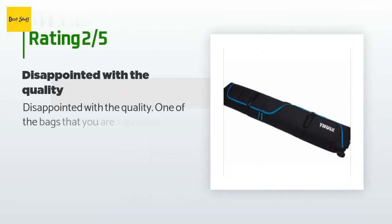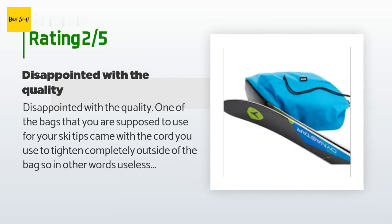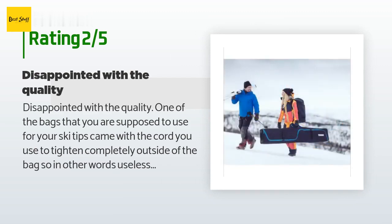An unhappy customer said: disappointed with the quality. One of the bags you're supposed to use for your ski tips came with the cord used to tighten it completely outside of the bag, making it useless. I've loved my other Thule products, so this was a surprise and a letdown.